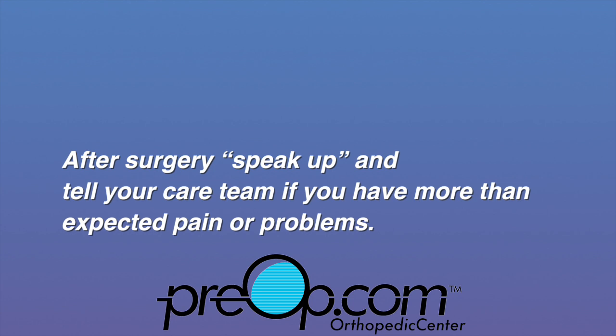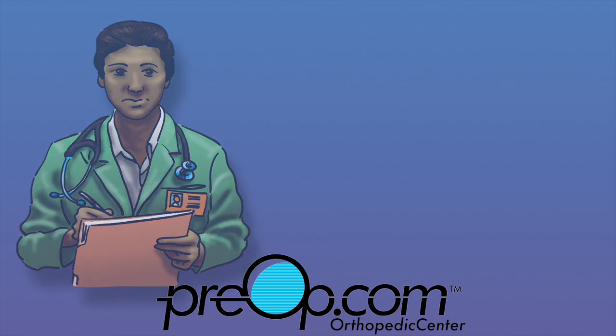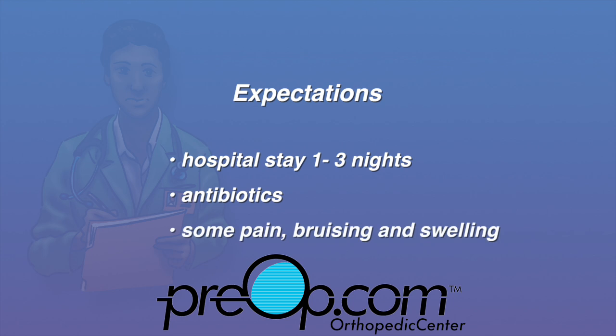After surgery, speak up and tell your care team if you have more than expected pain or problems. They will be watching for early, rare complications. Most patients stay in the hospital for one to three nights. You can expect to receive antibiotics to lessen the risk of infection. You will have some pain, bruising, and swelling, and you may have a drain near your incision for a few days.